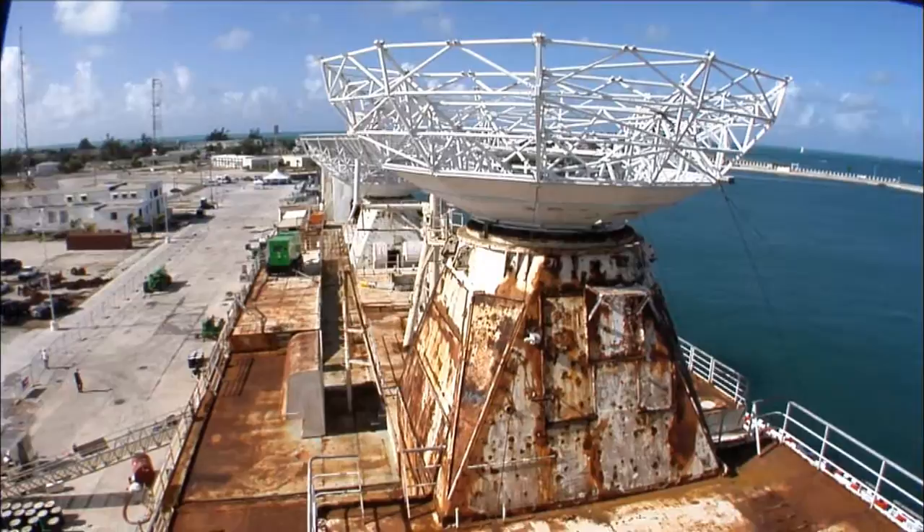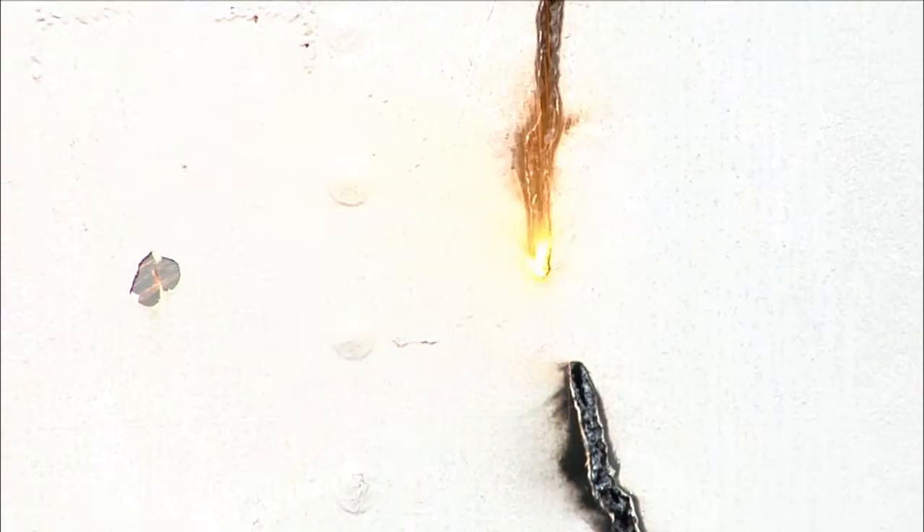The masts were cut down and welded down on the deck. The dishes were lowered. The ship was prepared like no other ship's ever been prepared, as far as the holes that were cut to allow the water to flood her evenly.